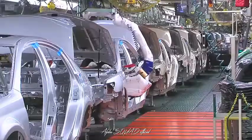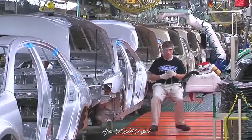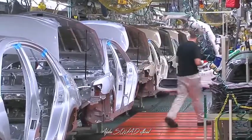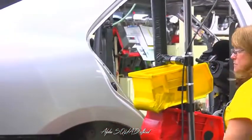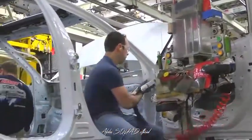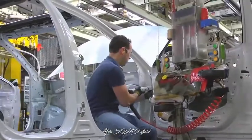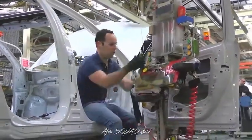The Kaizen also reduces the possibility that the doors themselves will be damaged, and it lets us move parts racks closer to the line, again reducing the team member's motion and time. This Kaizen, developed by a team member, helped improve safety, ergonomics, quality, and productivity all in one.